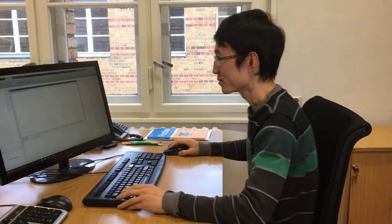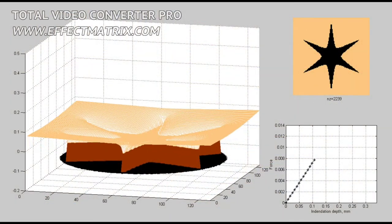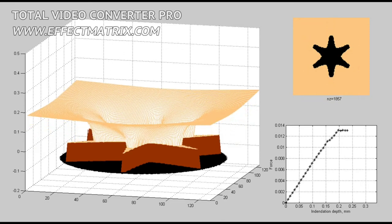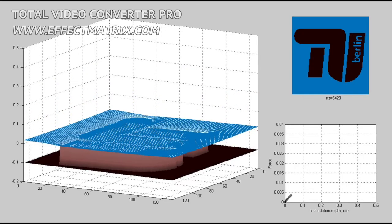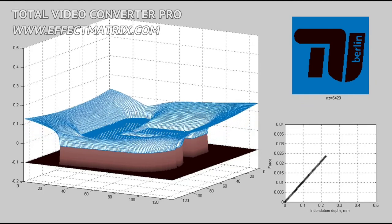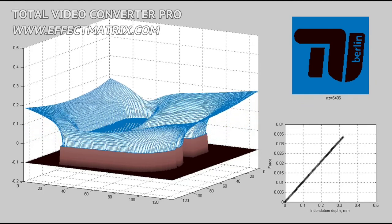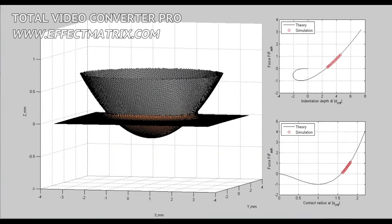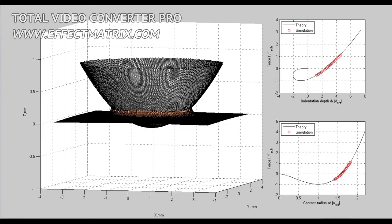Now I will show you some examples. Back to the flat punches: in the simulations we found the same general behavior as in the experiments. The detachment always starts in the outer part of the surface and travels inwards. In the end, the remaining shape approaches a circle inside the original shape, and then suddenly detaches as well.